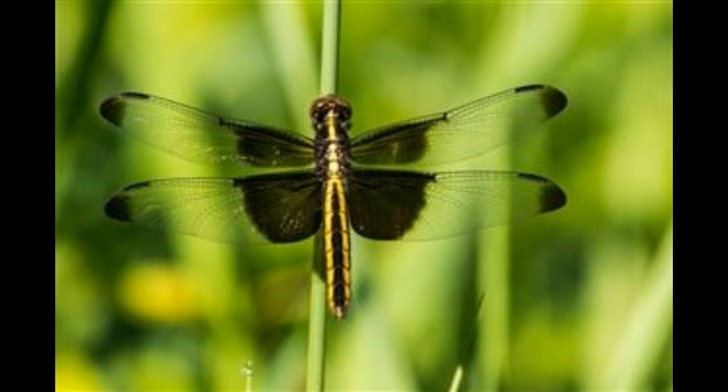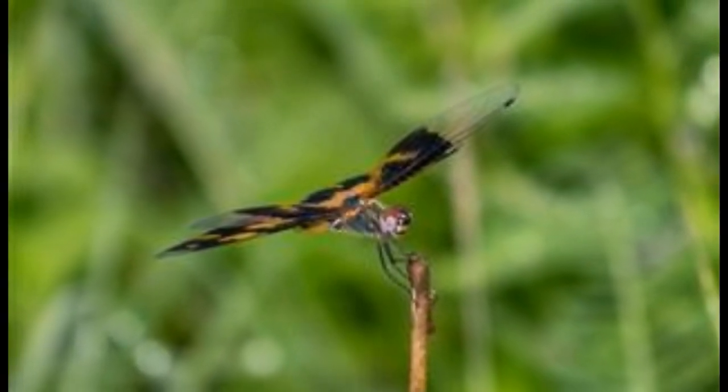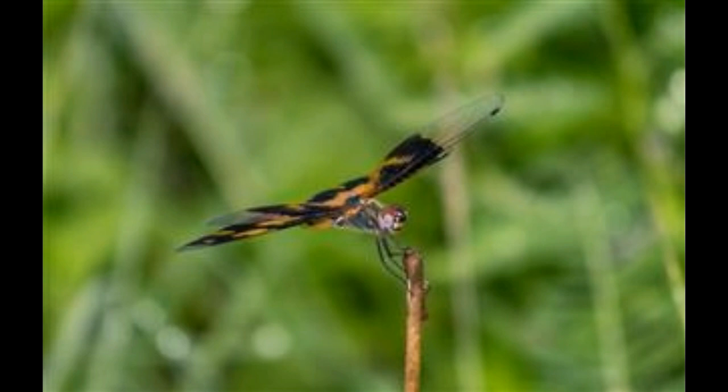Distinguishing dragonflies from damselflies: often damselflies are mistaken to be dragonflies. However, both these insects are quite different. When at rest, damselflies hold their wings above their body and together, or a little open. Dragonflies, on the other hand, keep their wings horizontally or sometimes a little forward and down.